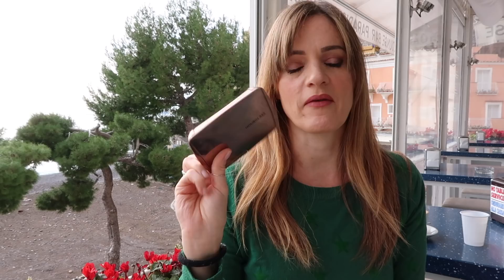Two blushes and a bronzer. Yes, it's expensive, but this lasted me for ages. I had this in my kit for a season and then I took it out and kept it for myself.